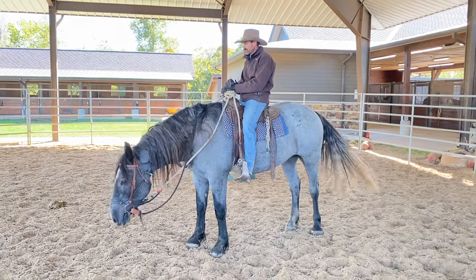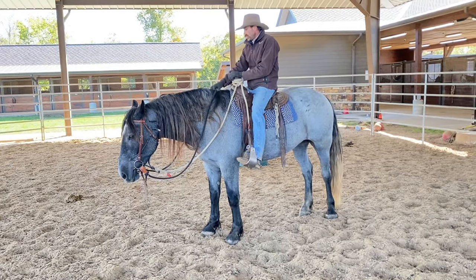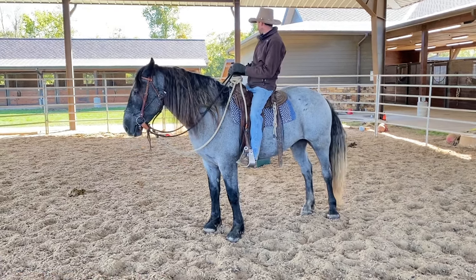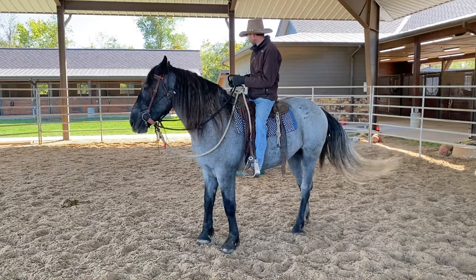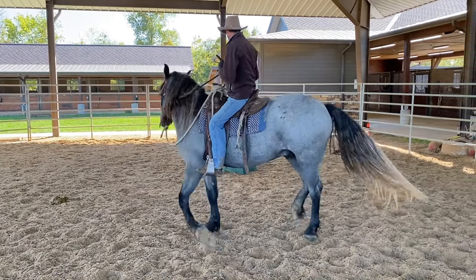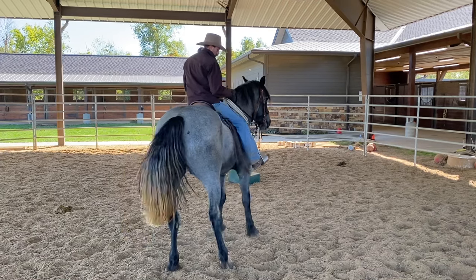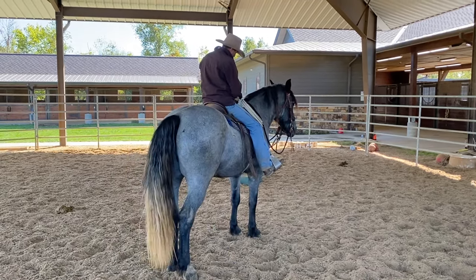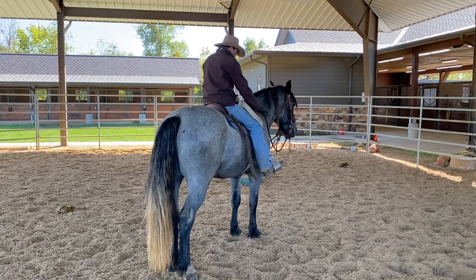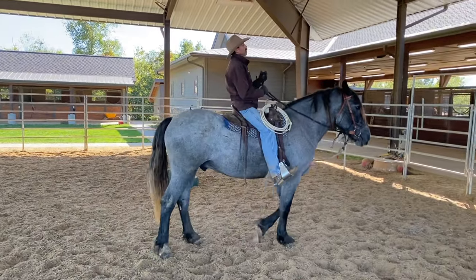We'd like to take it easy and slow with him — keep him thinking. A lot of times people rush him. They just think too linearly, like point A, point B: you're going to get here, you're going to do this.